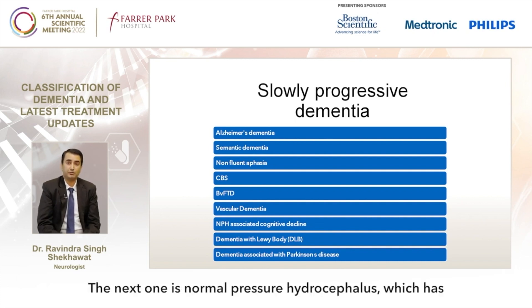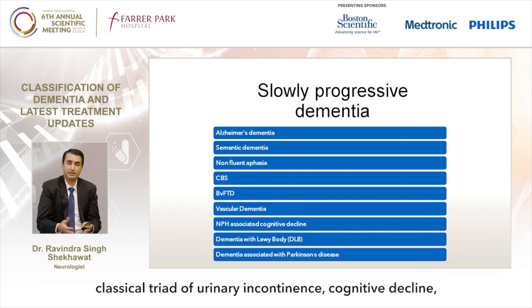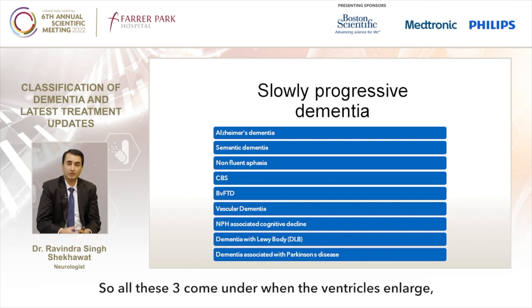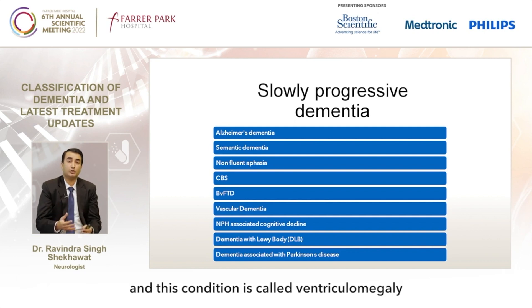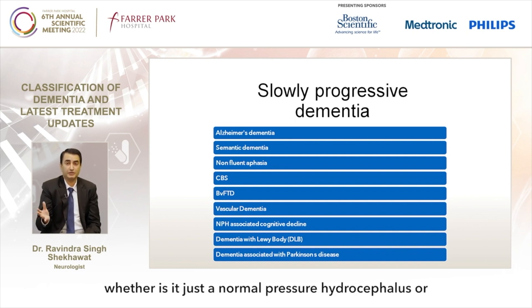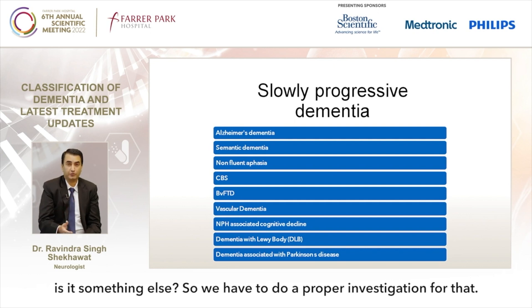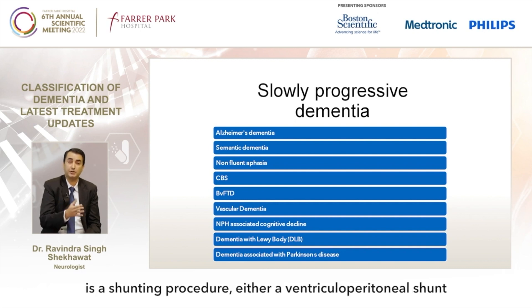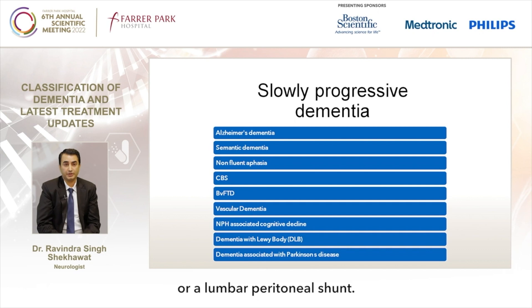Normal pressure hydrocephalus has a classical triad of urinary incontinence, cognitive decline, and gait issues. All three features arise when the ventricles enlarge — a condition called ventriculomegaly. We have to determine through proper investigation whether it is normal pressure hydrocephalus or something else. Treatment for NPH is a shunting procedure, either a ventriculoperitoneal shunt or a lumboperitoneal shunt.